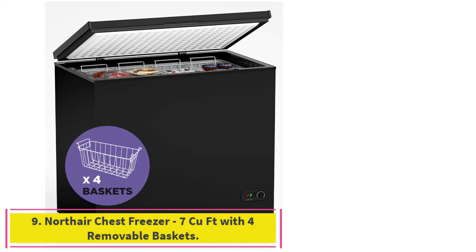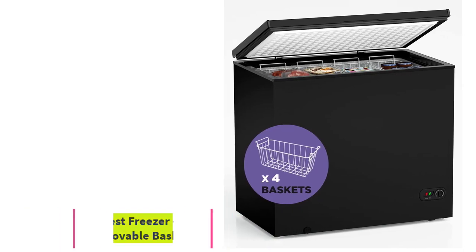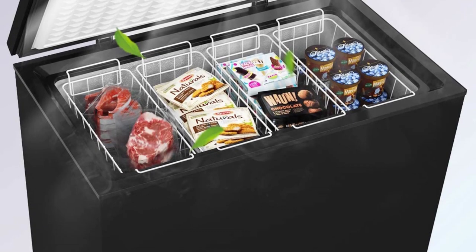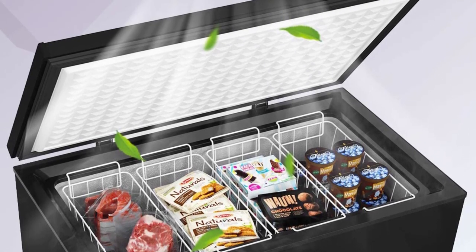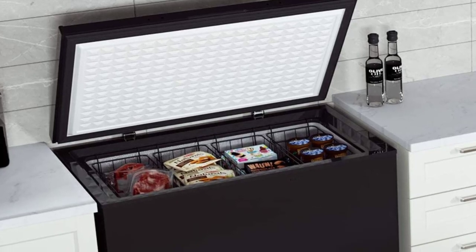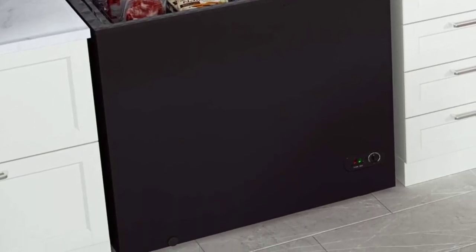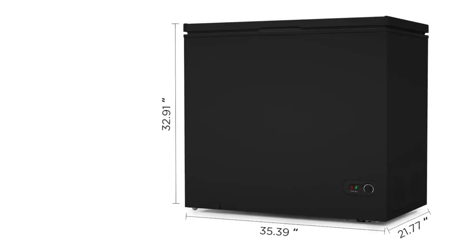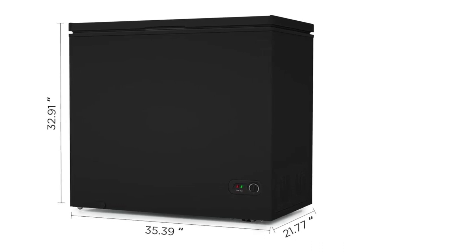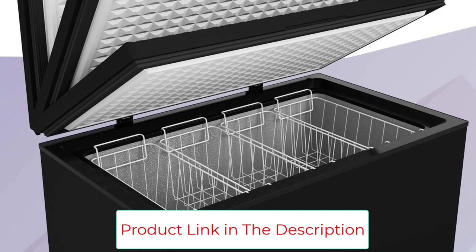Number 9: the Northair Chest Freezer 7 cubic feet with 4 removable baskets. This compact yet spacious freezer stores a sizable amount of food. It is designed with a whisper-quiet compressor, making it perfectly quiet and reducing noise distractions. The freezer has 7 temperature settings to customize freezing for your favorite foods, and a steady lid that allows you to access the freezer hands-free. It also has a modest energy consumption, making it environmentally friendly and energy-saving.